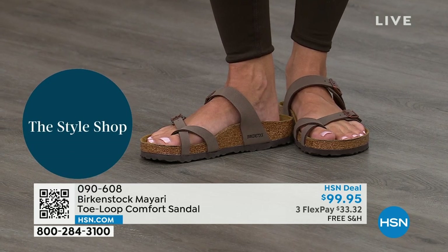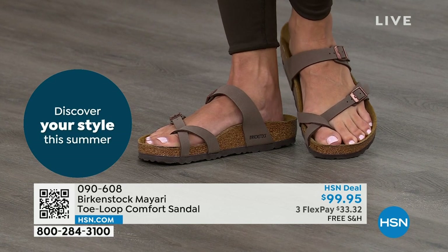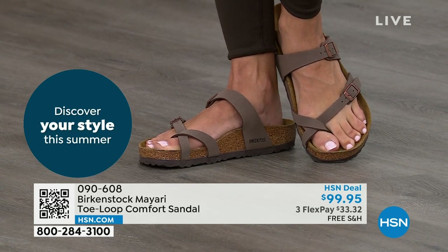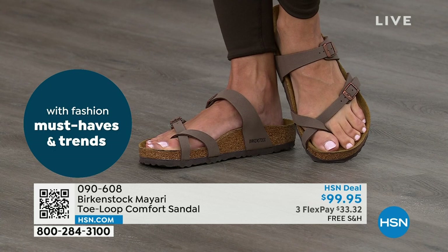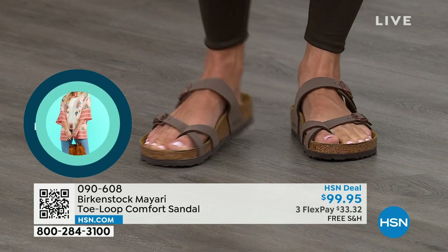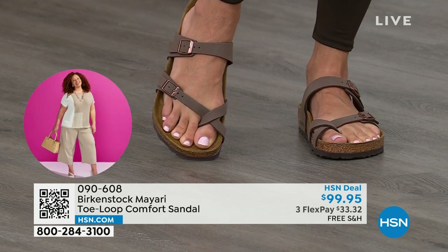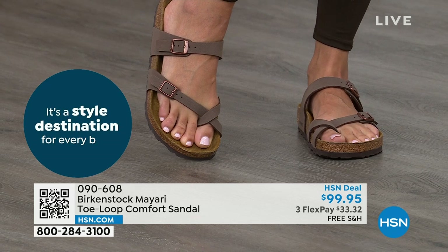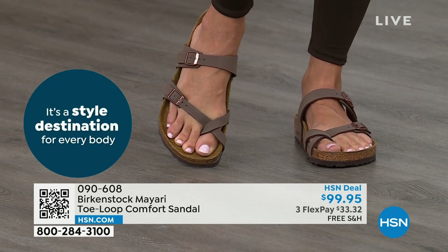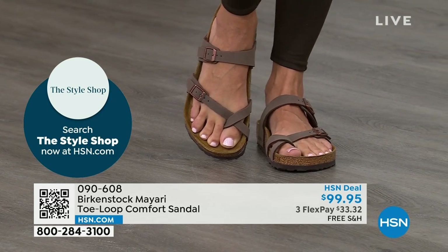You're getting the sandal of the season, but also all this comfort in the shoe. That's why those who wear Birkenstock — that's all they want to wear. They'll kick them off at the end of the day and put them right back on the next day. If you like this Mayari style and are looking for a new color, this is the way to go. This one does go between the toes, so if you don't like things between your toes, we've got other styles — the Madrid, the Arizona — coming up.